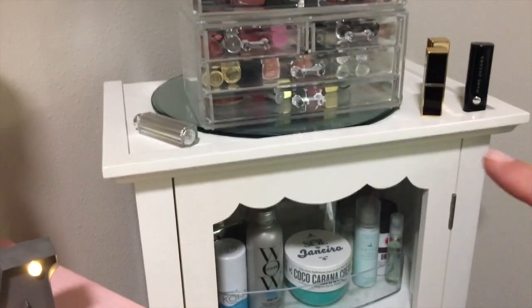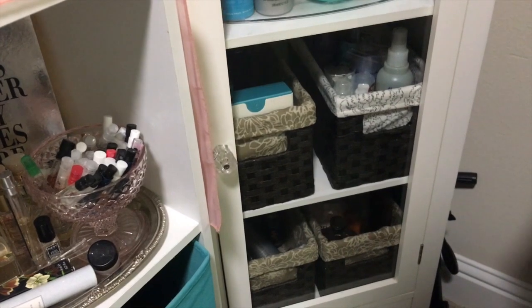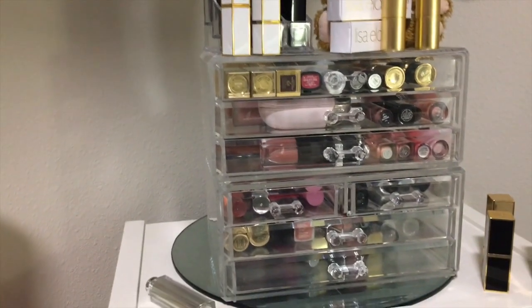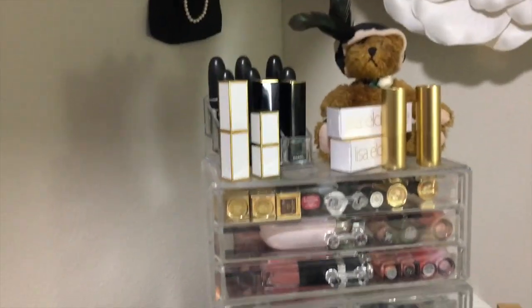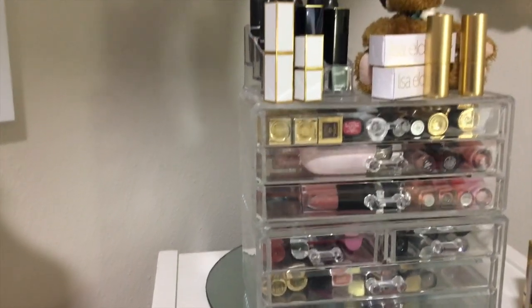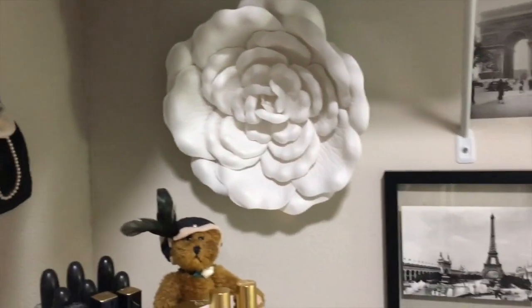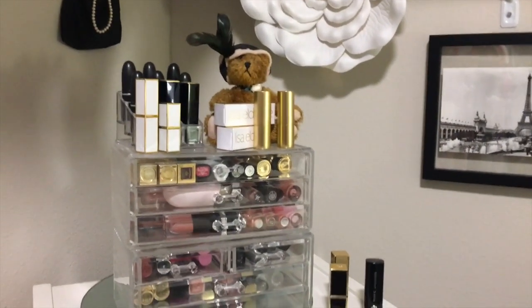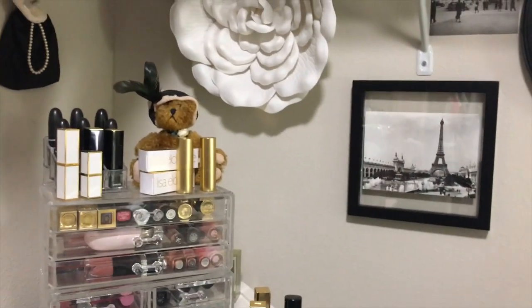Over here in the corner I have a little apothecary stand with shelves that makes it really nice. I put some baskets in and it houses my hair products, extra shampoos, and things like that. On top I have an acrylic holder for lipsticks, which are easily accessible. I have a lot of lipsticks, but I use them and I love them. That's really the only makeup I have out — everything else is in drawers.